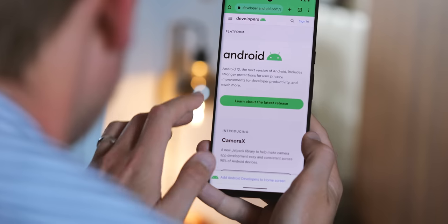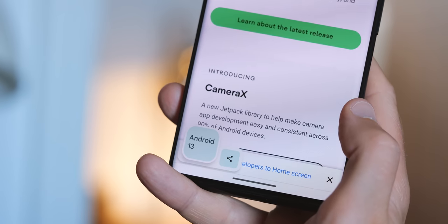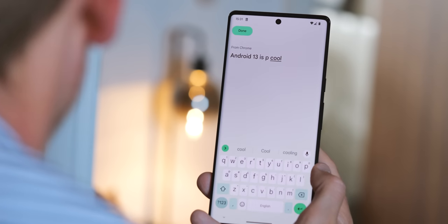There are a bunch of changes to the clipboard too. When you copy text, it'll appear in a little pop-up down below with a button to let you edit it, just like when you take a screenshot, so you can make any changes you want before saving. To improve security in Android 13, clipboard content is now automatically cleared after 60 minutes.